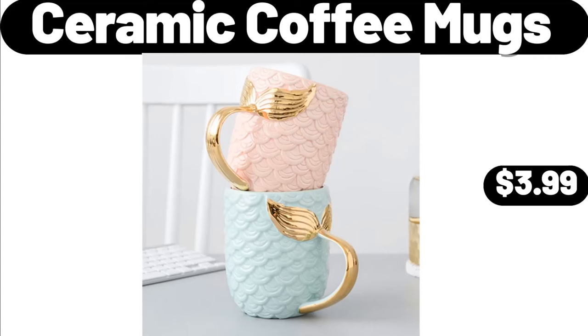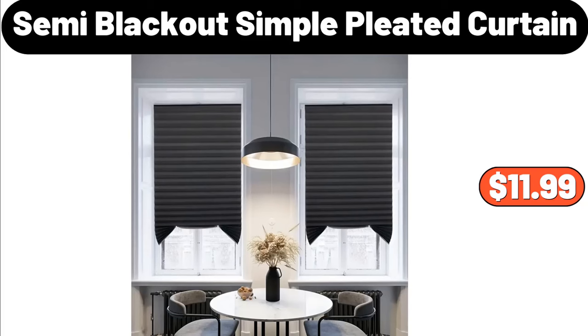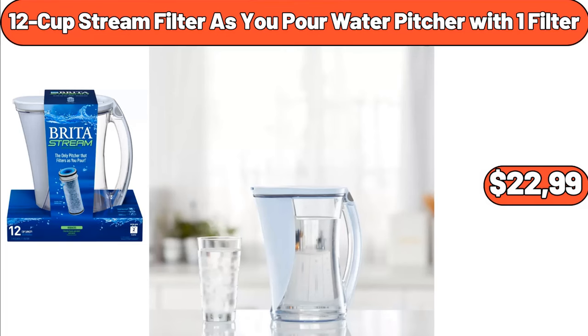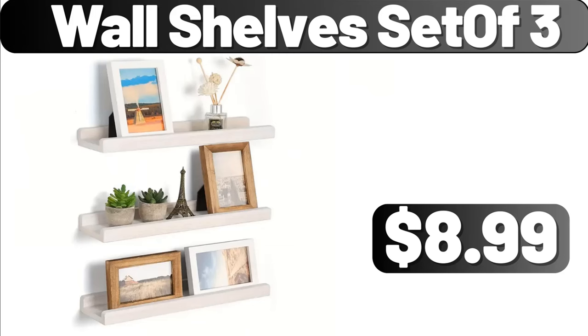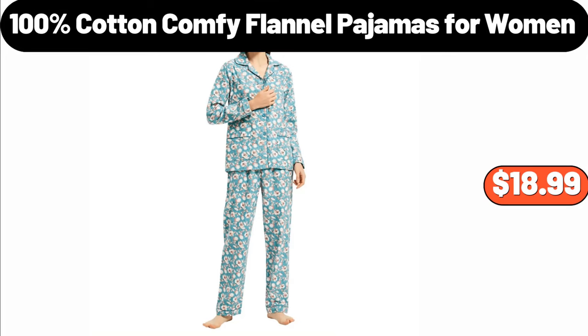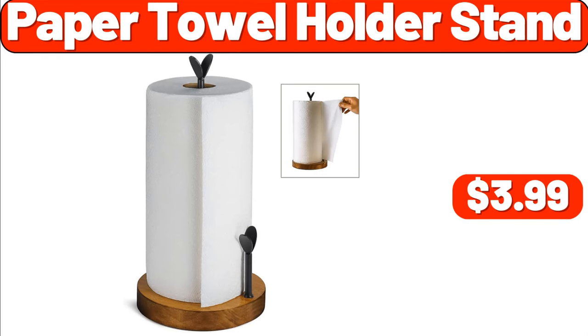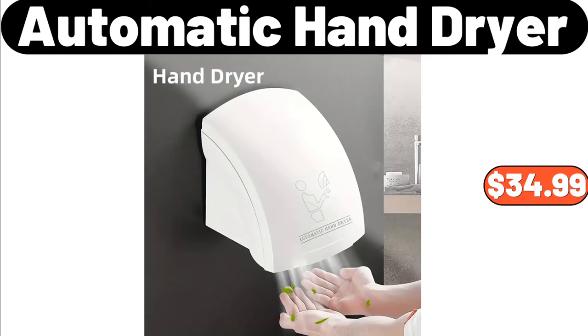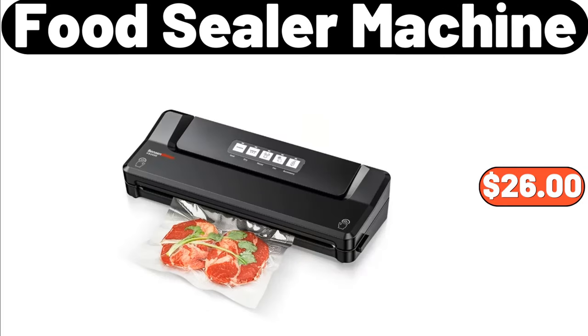Ceramic Coffee Mugs, $3.99. Semi-Blackout Simple Pleated Curtain, $11.99. Carlini G-Clarified Butter, $8.79. 12 Cup Stream Filter As You Pour Water Pitcher with 1 Filter, $22.99. Wall Shelf Set of 3, $8.99. Strain Pot, $1.99. 100% Cotton Comfy Flannel Pajamas for Women, $18.99. Paper Towel Holder Stand, $3.99. Bed Pillows for Sleeping 2 Pack, $22.99. Automatic Hand Dryer, $34.99. Food Sealer Machine, $26.